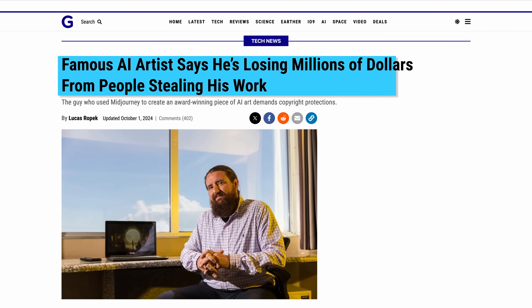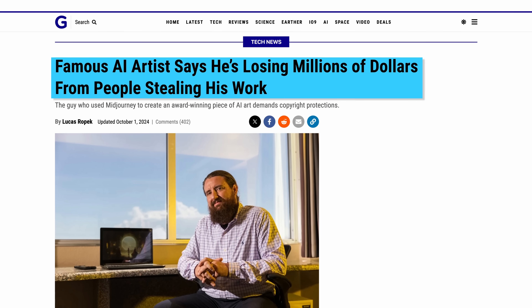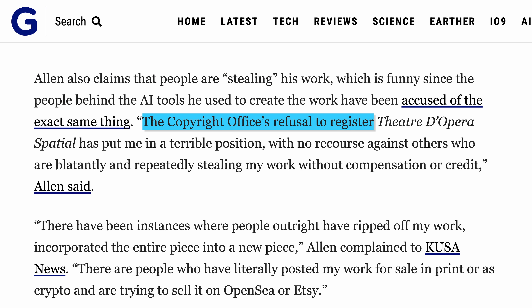In ironic news, its creator is now complaining that he's losing millions of dollars from people stealing what he considers to be his work. He claims that the copyright office is refusing to register it, and others are selling it as prints or as crypto. Oh, the irony — I am truly shedding tears here for him.